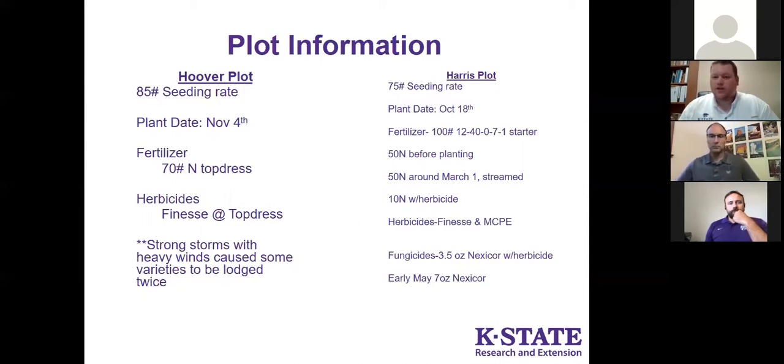The Harris plot was planted on October 18th with a 75-pound seeding rate. 100 pounds of 40-rock starter was applied at planting, along with 50 pounds of nitrogen before planting that was worked in. Another 50 pounds was streamed on around the 1st of March. Later, they applied Finesse and MCPA along with another 10 pounds of nitrogen. For fungicides, they had a 3.5-ounce rate of Nexacor with the herbicide, and then in early May, 7 ounces of Nexacor for stripe rust.